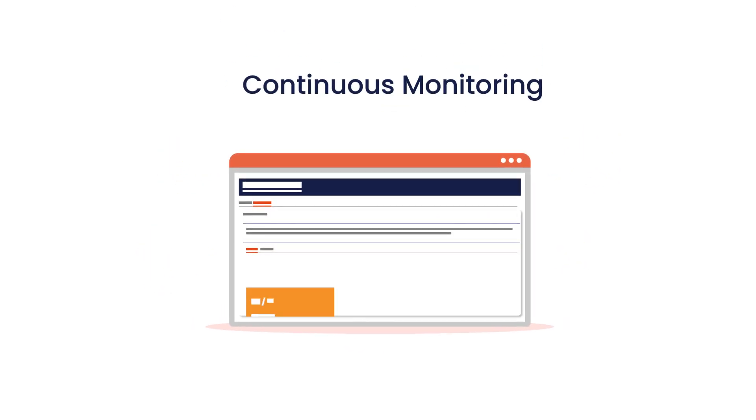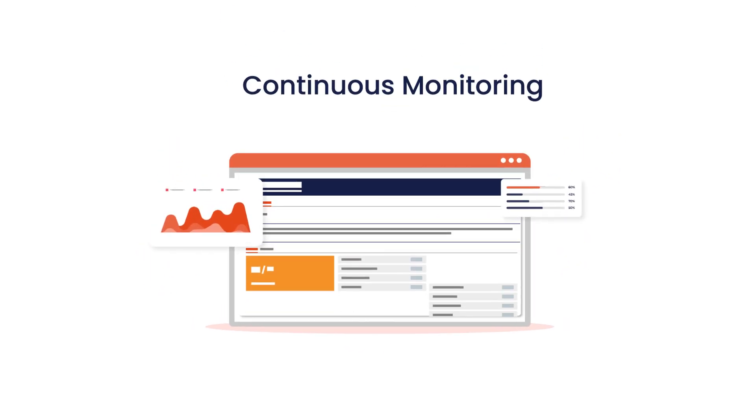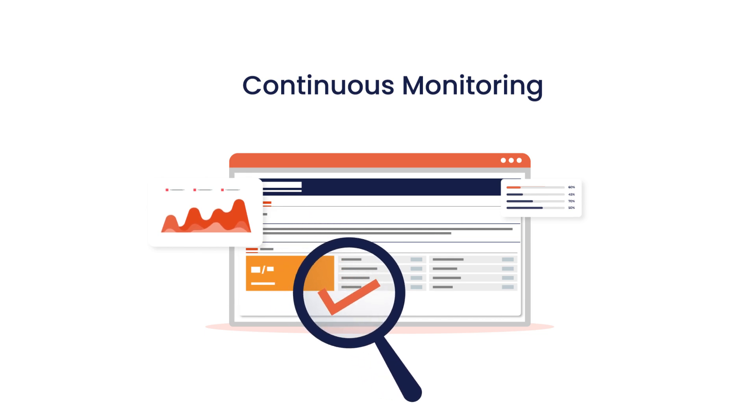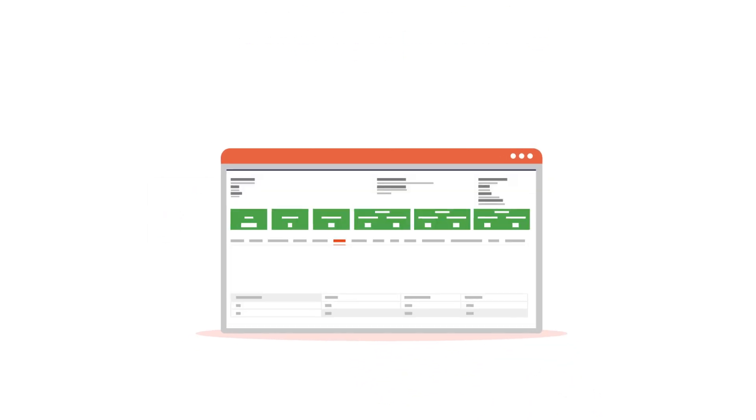2. Continuous monitoring for an up-to-date inventory of all your building technology and OT network devices to quickly spot and fix problems and plan for updates.